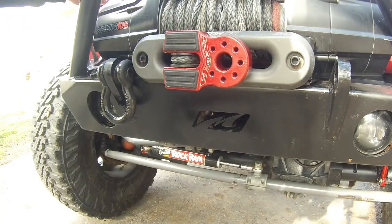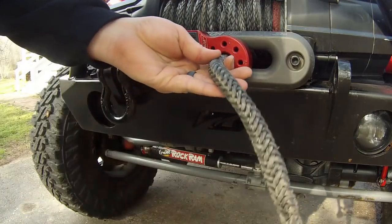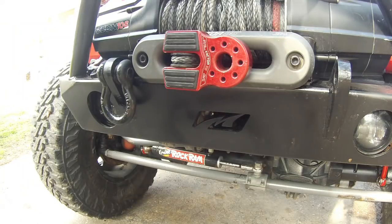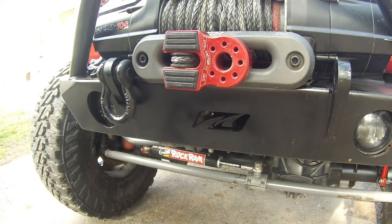They also work really well with a soft shackle. They have tons of products, different colors, and they hold up really well. I definitely recommend them. Let's move on to number three.